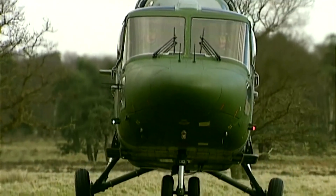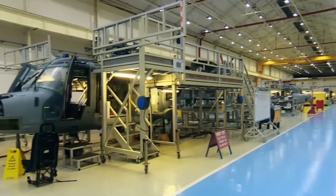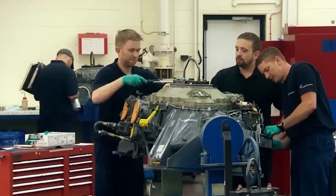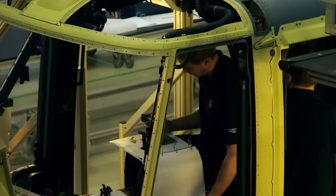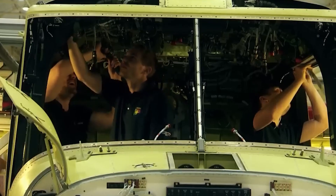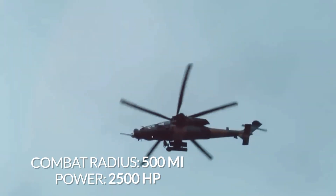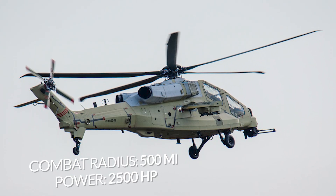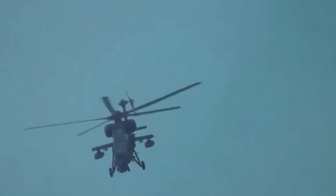Therefore, the British command has developed a specification for a new attack helicopter based on the Leonardo AW249 concept. Serial production will begin on a new production line in the British city of Yeovil. The project involves more than 70 companies from England, Scotland, Wales and Northern Ireland. Unlike the British version of Apache, the new British helicopter has a combat radius of 500 miles and will be powered by two engines. Each engine will have a power output of 2,500 horsepower — 13% more power than the Apache engines.